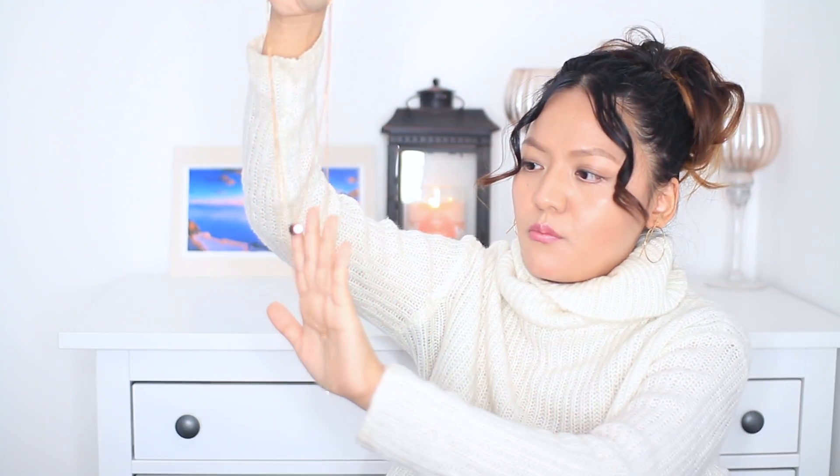There is another accessory I bought from Boohoo as well — I actually wore it in my Valentine's lookbook, but I'm going to show you now. This is the necklace I was talking about. It comes in golden color and what I really like is it has got two chains.